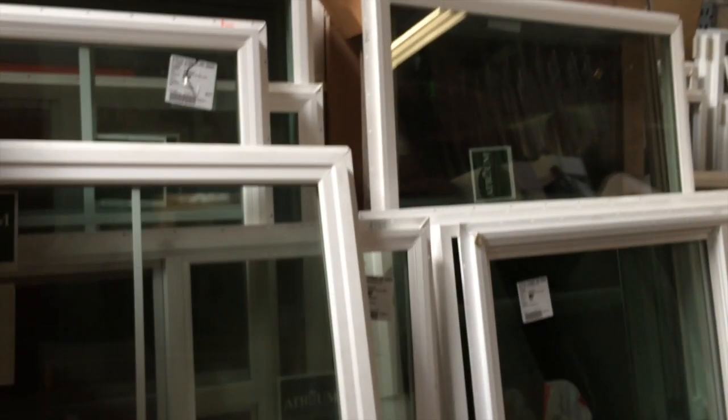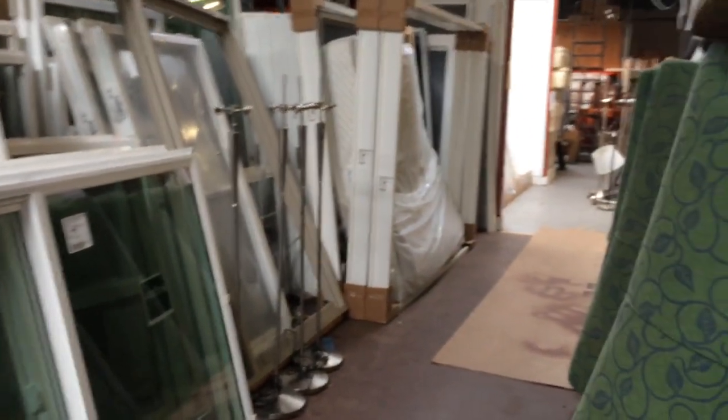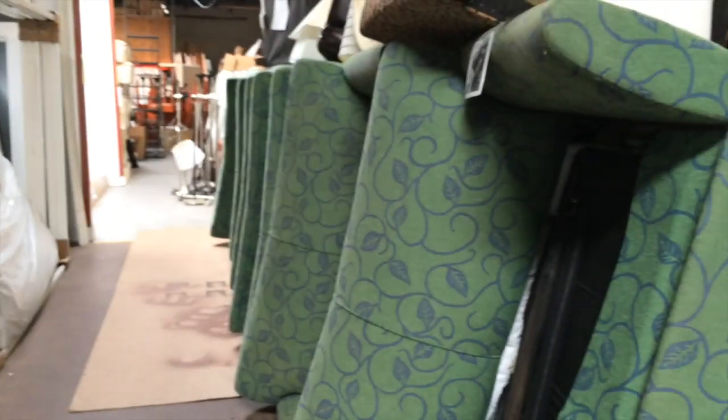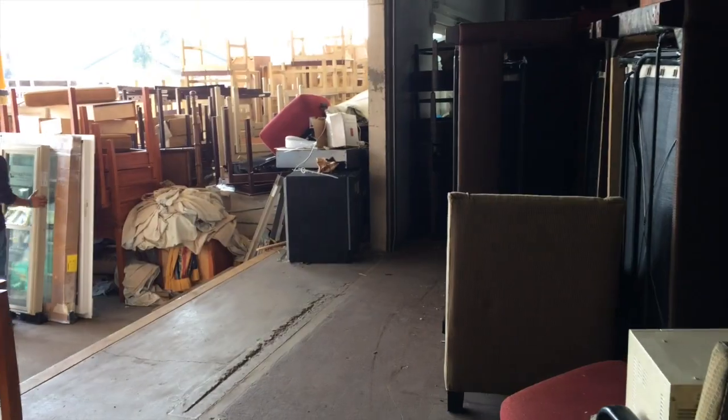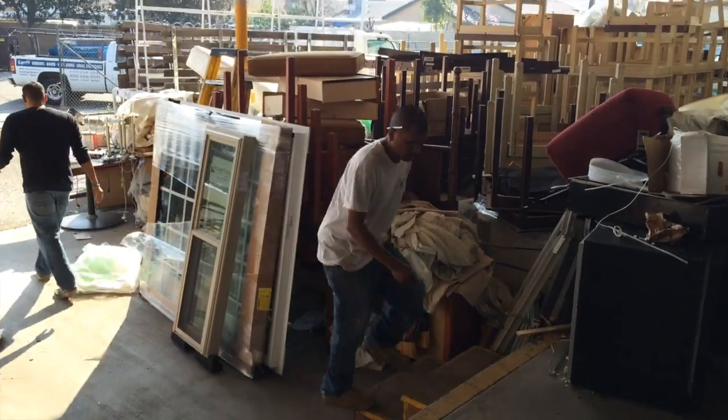This is the building material part of it. We've had about five or six hotels all at the same time say come and get our stuff, so we're a little bit impacted. We have mattresses flying out of here at five to ten cents on the dollar — no bed bugs guaranteed.